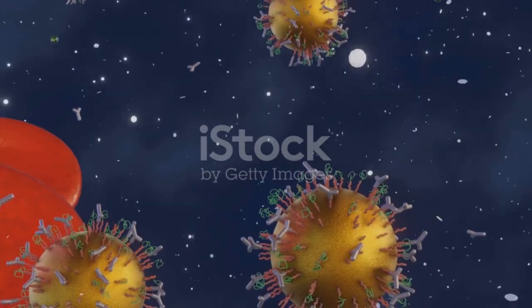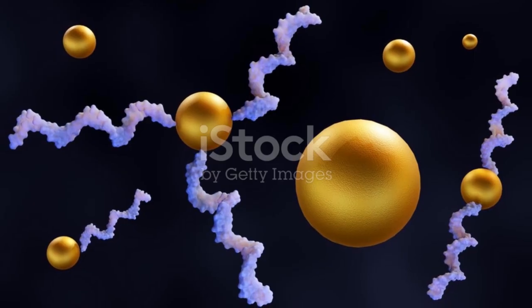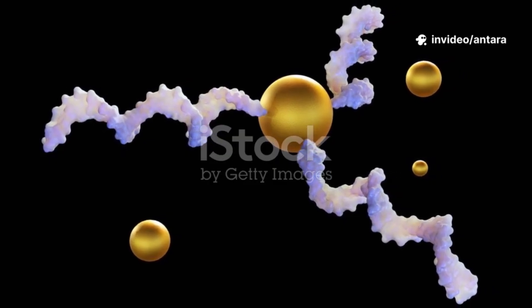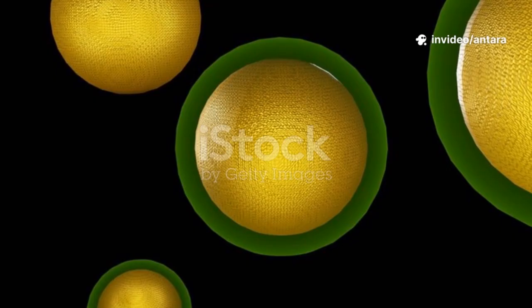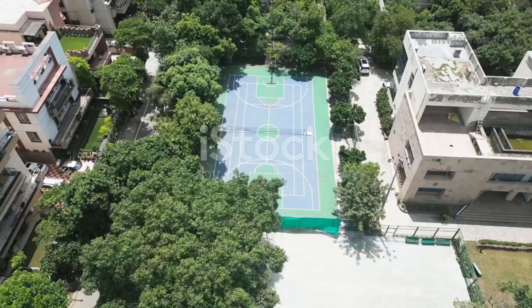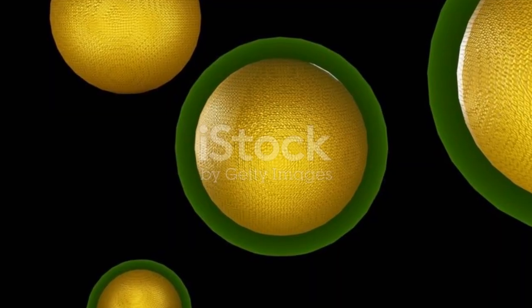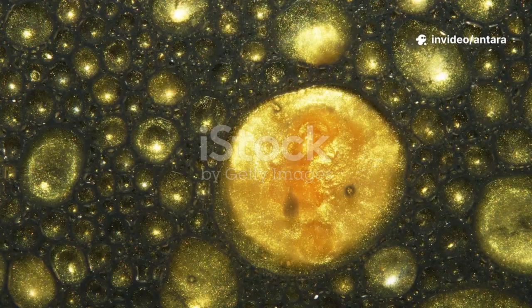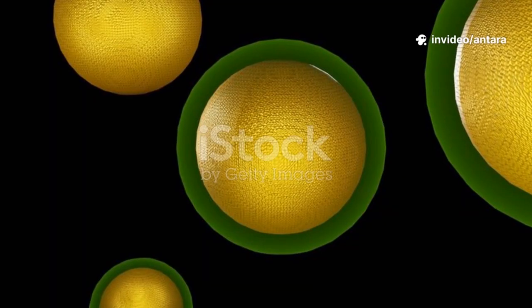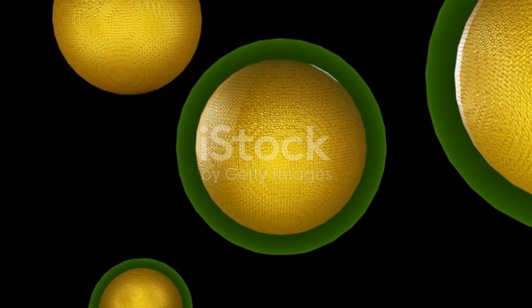Gold nanoparticles become extremely reactive. They can grab onto molecules, speed up chemical reactions, and even sneak into cells for medical treatments. If you flattened out all the gold in a single gram of nanoparticles, you could cover several tennis courts. This huge surface area is why gold nanoparticles are being used in everything from cancer detection to environmental cleanup. It's not just about being small — it's about having more active sites, places where chemistry happens.